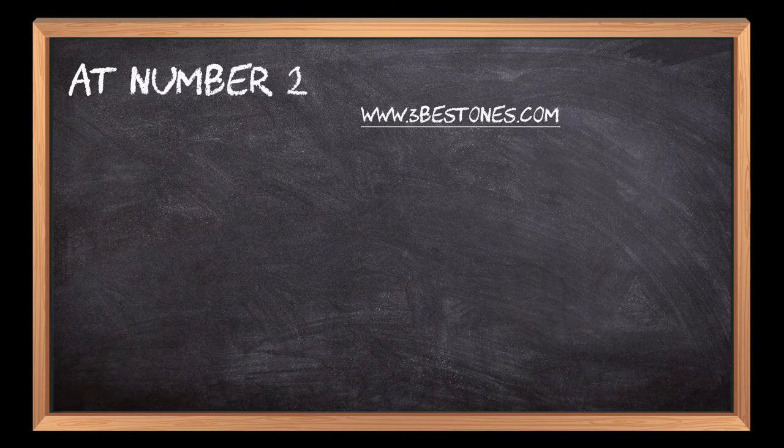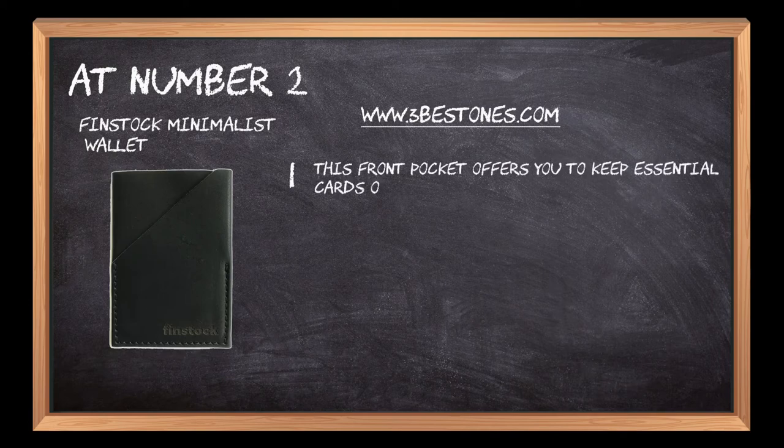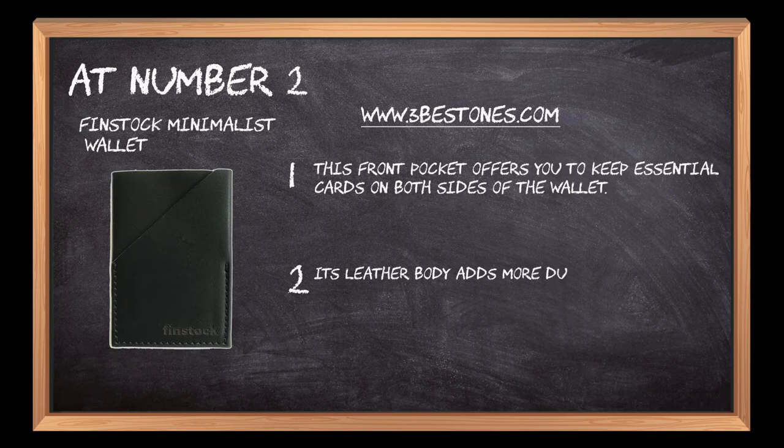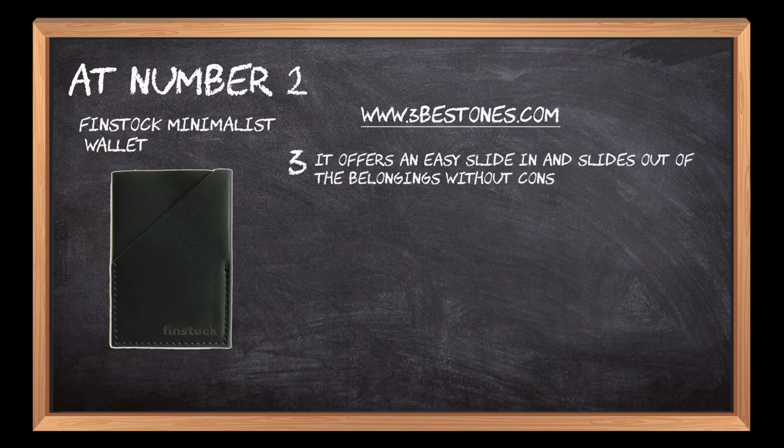At number 2: the Finstock Minimalist Wallet. This front pocket wallet offers you the ability to keep essential cards on both sides of the wallet. Its leather body adds more durability and makes it a wallet for long-term purposes. It offers an easy slide in and slide out of belongings without consuming a lot of time.